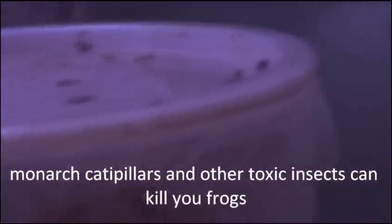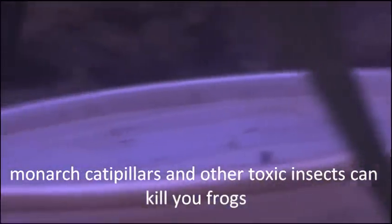These guys you have to watch with what things you give them. You don't want to give them any poisonous insects, because they will snap at anything that moves. It's usually good to give them something they could swallow. The rule of thumb for feeding these guys is to not feed them anything that's bigger than their head. They will definitely have a snap at it but they will sort of half choke on it.